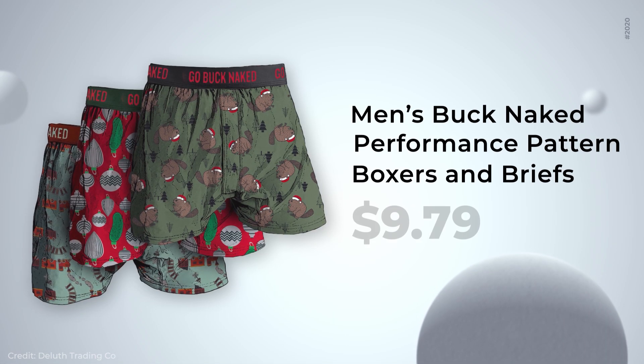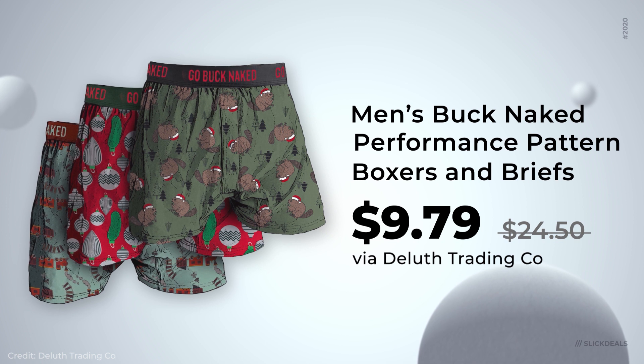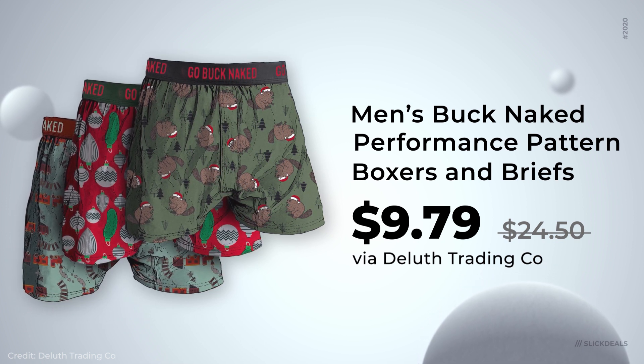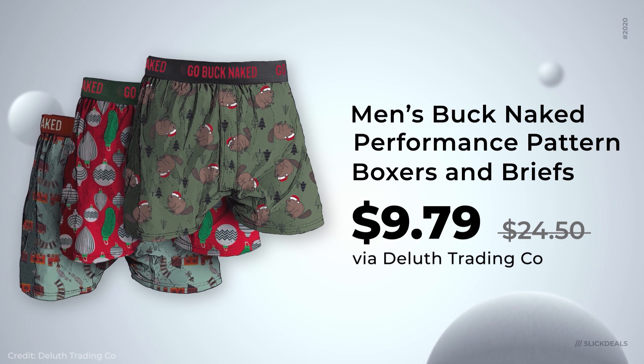If you're trying to get buck naked this weekend, this deal is for you. Duluth Trading Company has the men's buck naked performance boxers and briefs on sale for $9.79. Some of my favorite patterns available include choo-choo, Christmas beaver, and Christmas pickle. I myself am more of a summer snake, but I'll check it out.